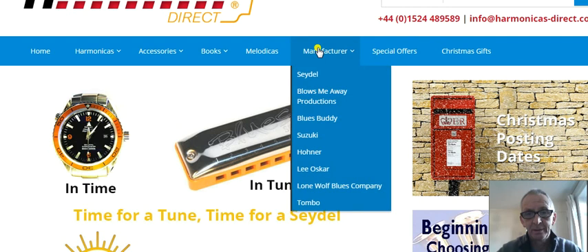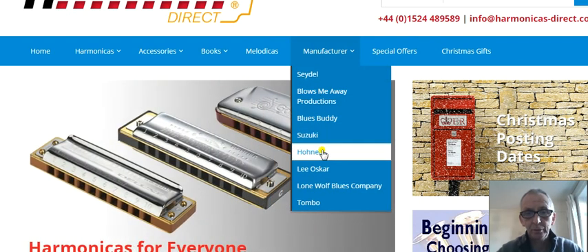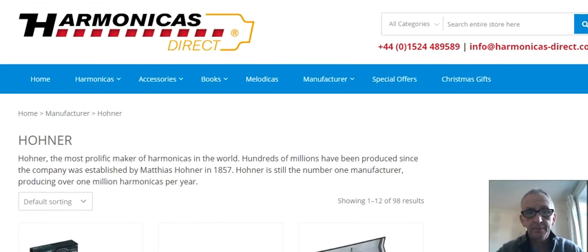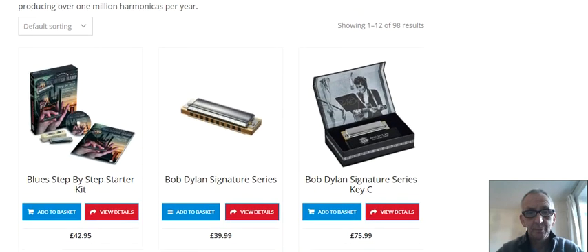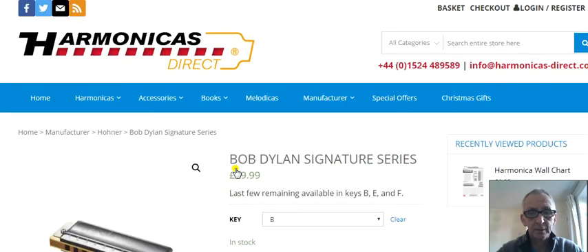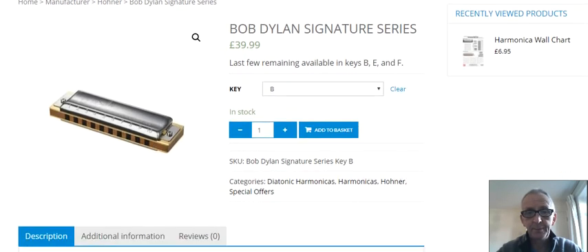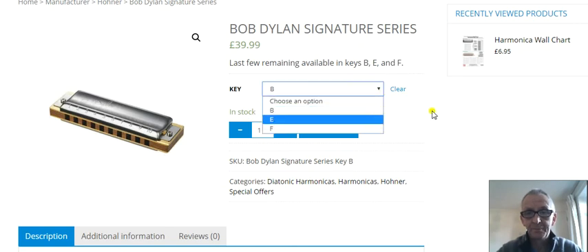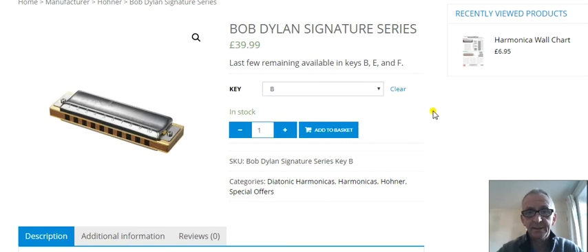Under manufacturers, I'm particularly interested in Hohner. So you scroll down to Hohner and it gives you all your Hohner harmonicas. There's a Bob Dylan one — there's a Bob Dylan Signature one. You don't get a lot of Bob Dylan Signature ones, they're hard to find. Let's just have a quick look at that — Bob Dylan Signature in B if you want it. $39.99, a very good price.